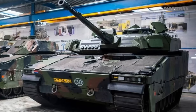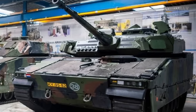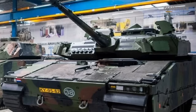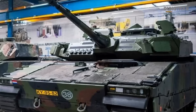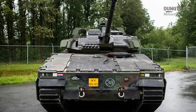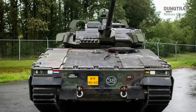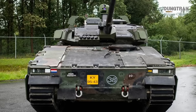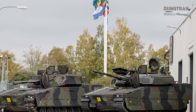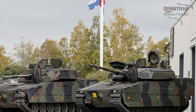The CV-9035NL MLU program reached a significant milestone on June 4, 2024, when the first production-standard vehicle rolled out at the Van Halteren & Mittal plant in Bunschoten-Spackenberg. This event marked the transition from prototype development to serial production, with the initial vehicle designated for training purposes. The Dutch Army plans to begin fielding these upgraded IFVs in November 2025, with deliveries expected to continue through the first quarter of 2027.